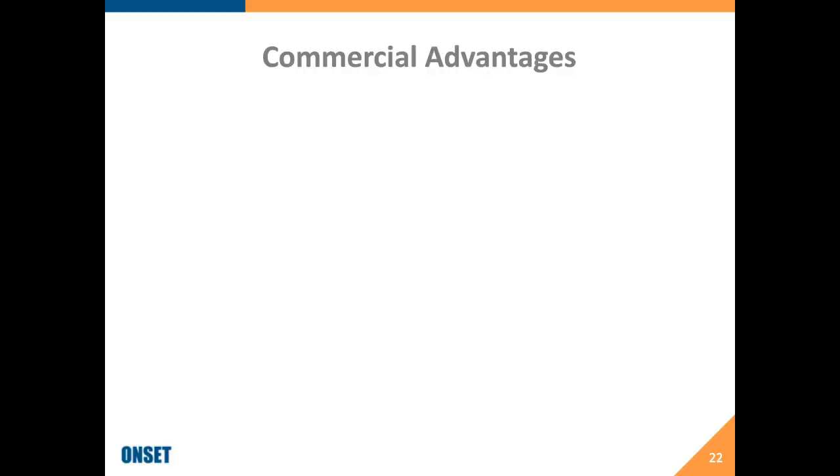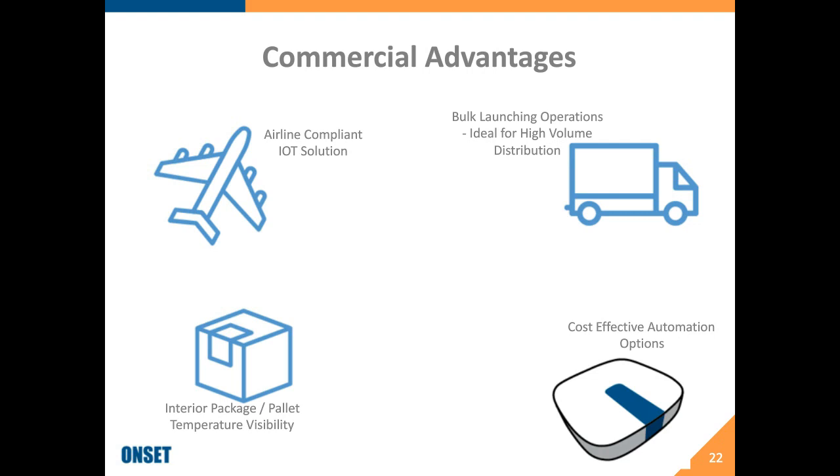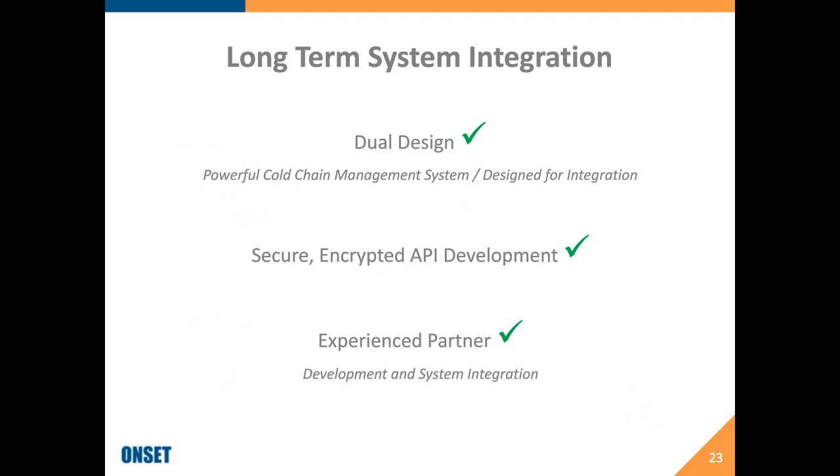To summarize the commercial advantages: Bluetooth gives you a great airline-compliant IoT solution, bulk launching for high-volume distribution without extra time or energy, interior package or pallet temperature visibility during the supply chain, cost-effective automation processes for getting data into the systems you need, and the ability to integrate logistics information and drive better KPIs. It's a great long-term system — designed as a stand-alone or for integration, secure and encrypted, developed by a partner that understands the issues you face.